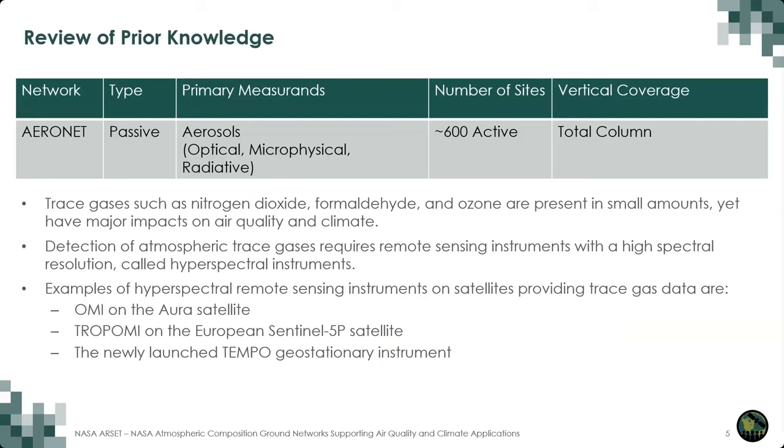Some examples of hyperspectral instruments on satellites are OMI, which stands for the Ozone Monitoring Instrument. OMI is on the Aura satellite and has been operating since 2004. TROPOMI, or the Tropospheric Monitoring Instrument, is a newer instrument on the European Sentinel-5 Precursor Satellite and launched in 2017. There is also the newly launched TEMPO instrument — TEMPO stands for Tropospheric Emissions Monitoring Pollution — a geostationary hyperspectral instrument helping us understand hourly changes in atmospheric trace gases over North America. In today's training, we'll learn about a ground-based hyperspectral remote sensor, the Pandora instrument.